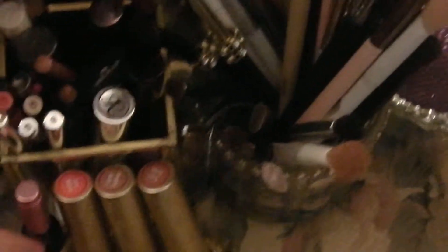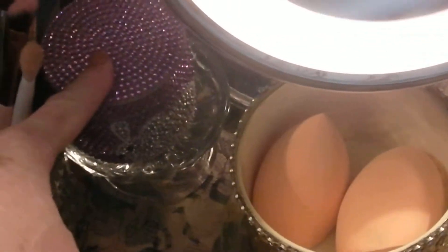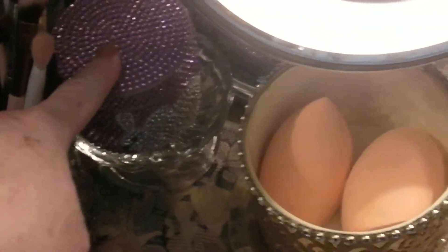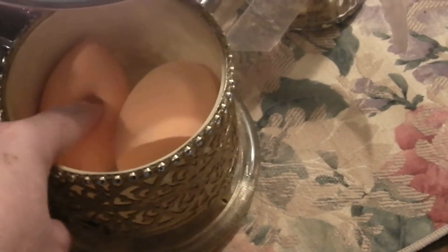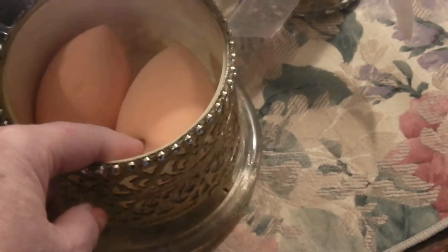Here is some of my Too Faced lipsticks — my favorite ones, so I keep those right there. Here is my neck and throat cream by Pride that I love so much. In this little container right here I keep my wet beauty blenders — I put them in there until they dry.